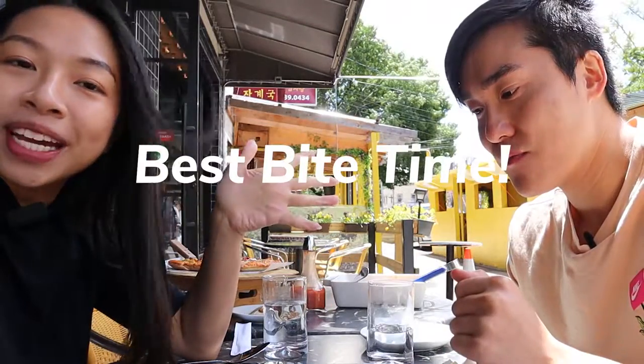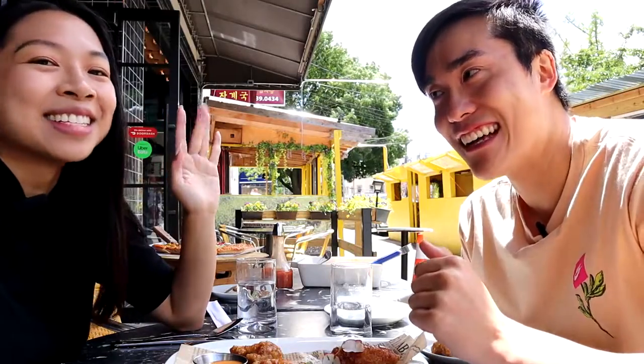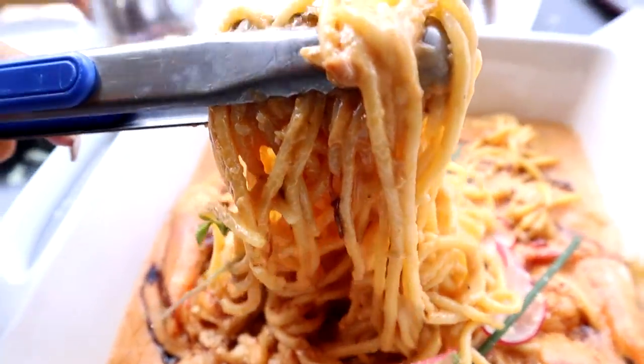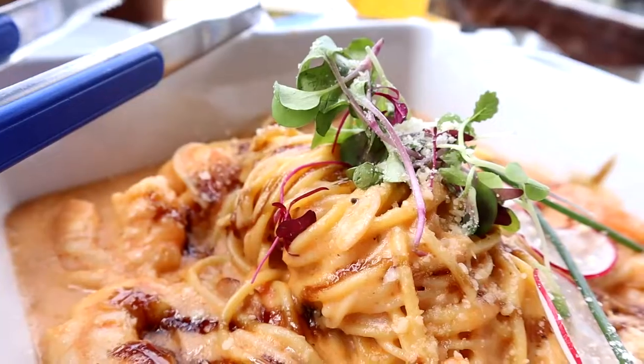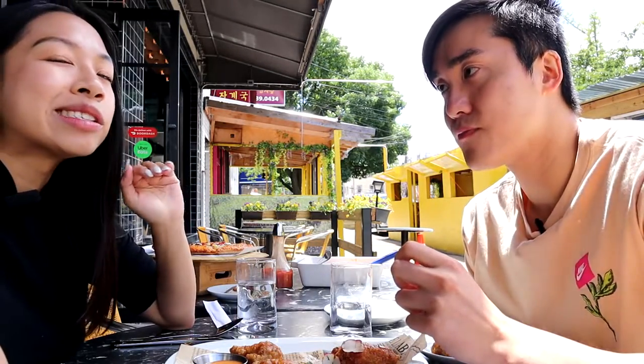Those are all the dishes we've tried at Masil. Now we're going to figure out which was our favorite bite of the day — best bite time! There were several good dishes including the wings, the pizza, and the coconut shrimp, but my best bite of the day is the jumbo prawn rose pasta. It deserves recognition for being a really good garlicky creamy pasta. If you love alfredos you're definitely going to love this one, and you really taste the shrimp coming through. Definitely eat it as soon as it gets to your table, because once it gets cold it doesn't have the same effect.